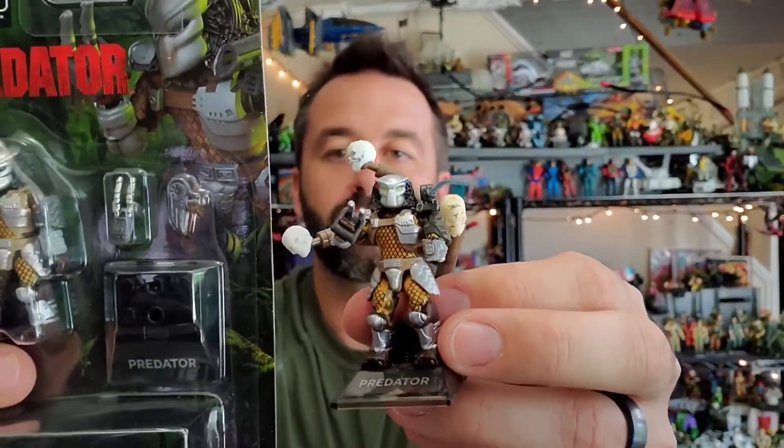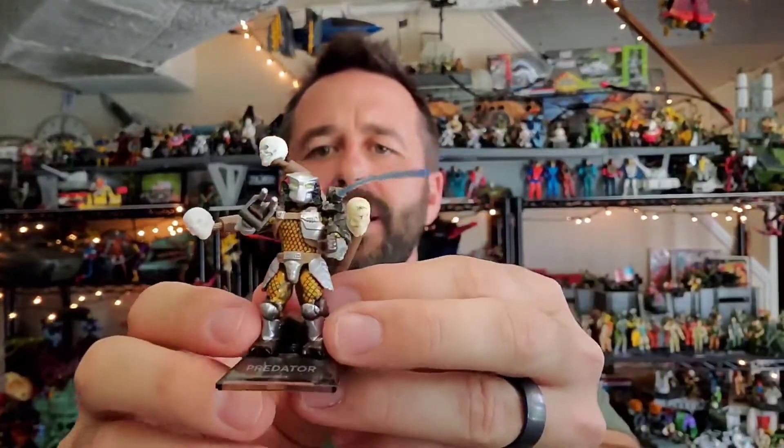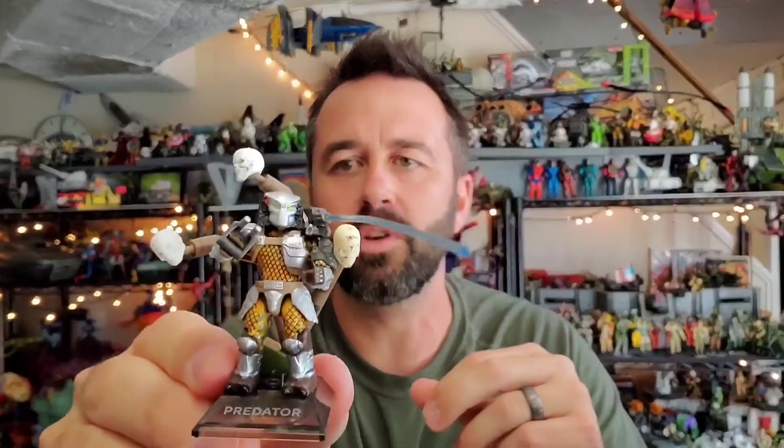The camo is top notch — this may be the best figure Mega Constructs has done to date in my opinion. Then we got the new Predator. We've got the old one here and this new one, and the only difference I can tell is this new one has green eyes and the old one has black eyes. But I love the skulls and I really like the laser beam they've got on it.